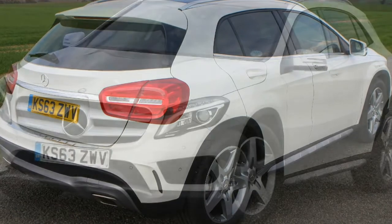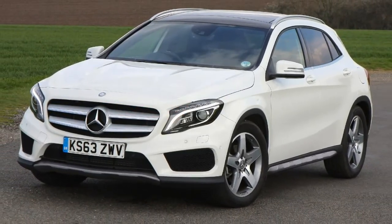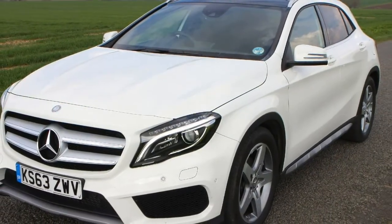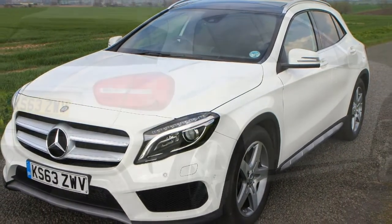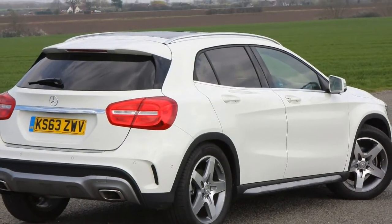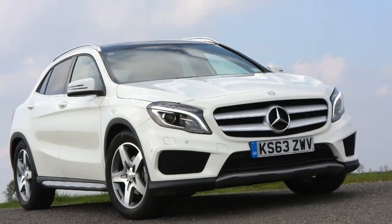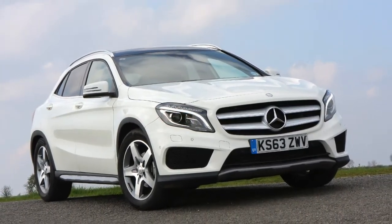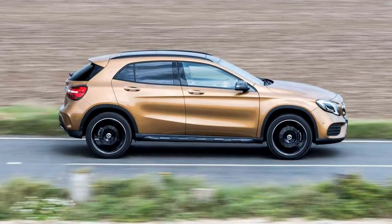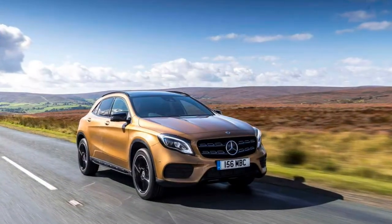Usefully, the GLA includes a bigger boot as well as a wider opening compared to the A-Class, with an extra 140 litres of space, though it's not much of a car you'd call super practical. Gains in passenger headroom over its hatchback sibling are fairly negligible, and the relatively low roof means it's not particularly easy to get in and out. The GLA is, however, a lot more comfortable and refined compared to the A-Class, albeit not anywhere close to cosseting as its rivals.